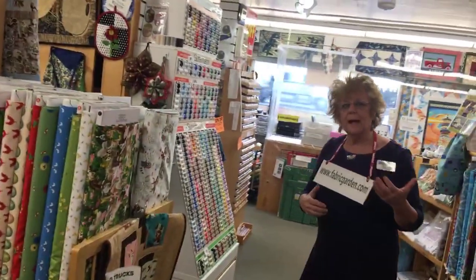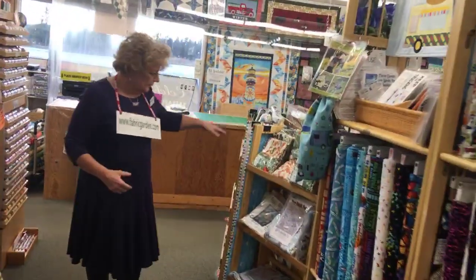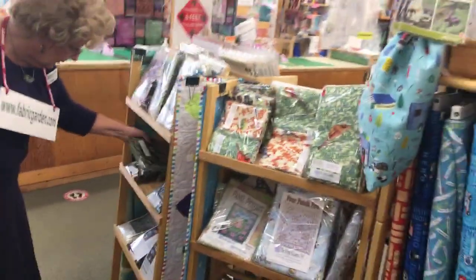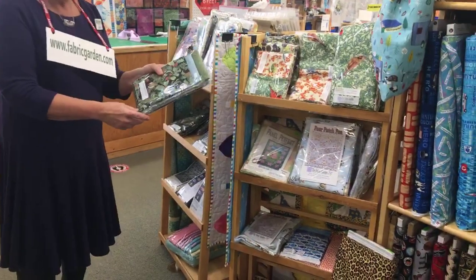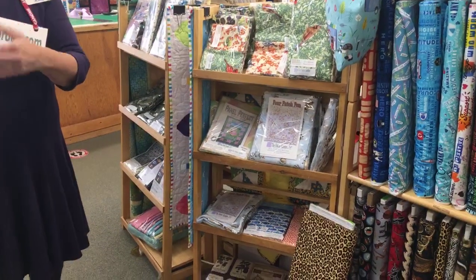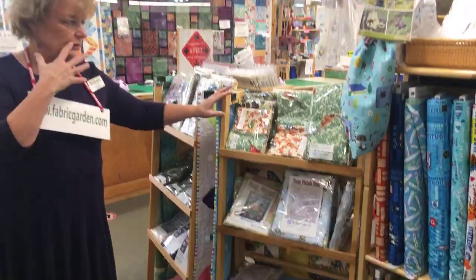I mentioned the chickadee kits — let me show you a little bit about our kits. These are kits that we offer, mostly in this section. That chickadee kit would be right in here, all packaged up for you, ready to go. We do offer kits and you can find them at fabricgarden.com under kits, or come on in.